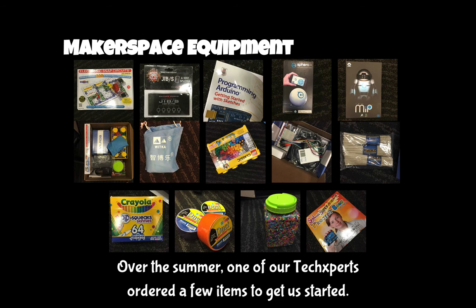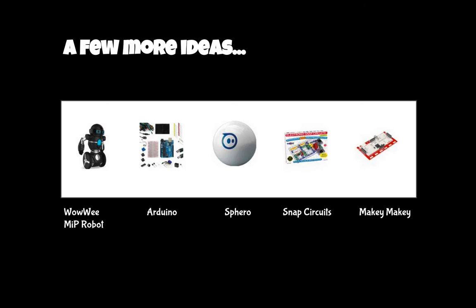So those are just two things we thought about. We have purchased a couple of items for our makerspace — these are what we have so far. We think we will need much, much more. But like we said, we really wanted your involvement in all of these conversations, so we're on hold. We're waiting for you. Here are a few other ideas.